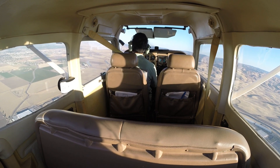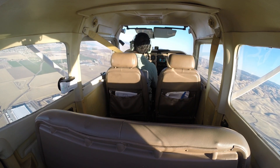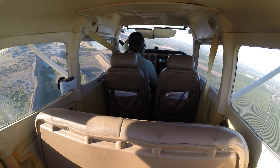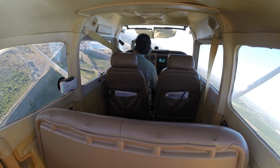Tracy traffic, Cessna 737 Golf Mike, over Safeway Plant, inbound for left traffic runway 30, Tracy. And Tracy traffic, 7G turning final, runway 30, Tracy.